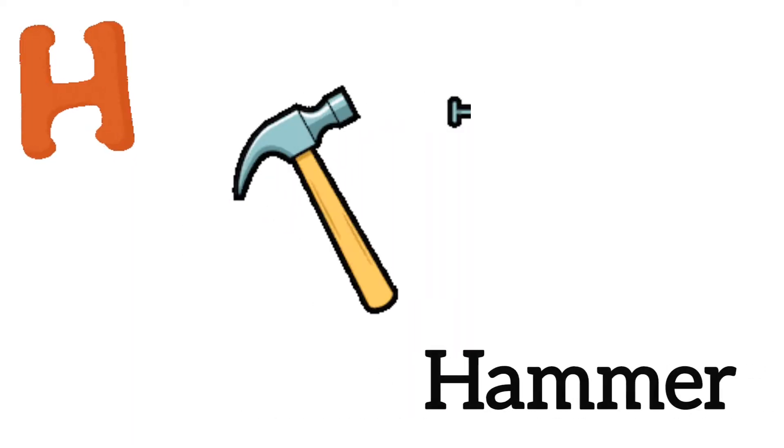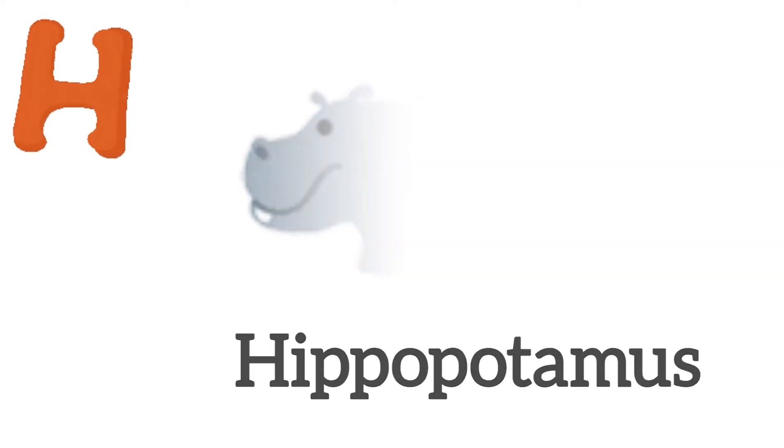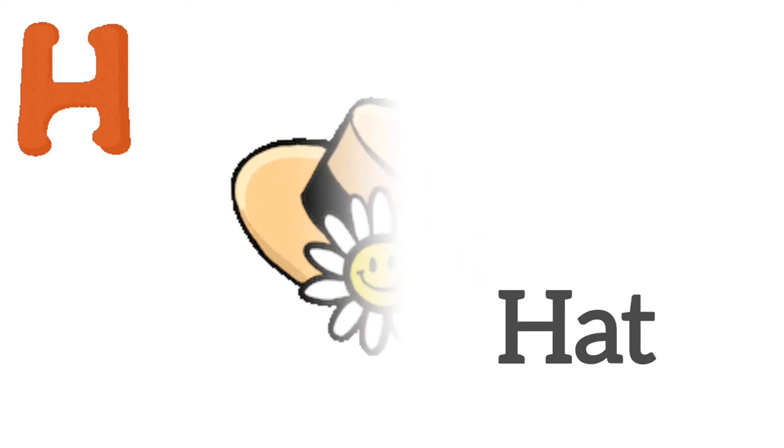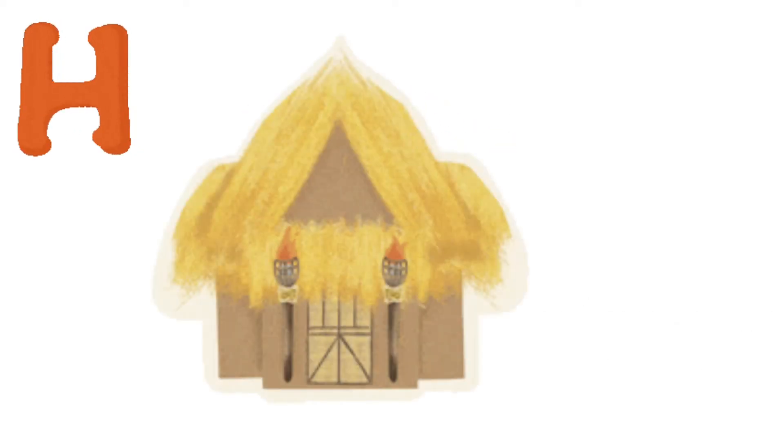H is for hammer. H is for hippopotamus. H is for hat. H is for honey. H is for hut.